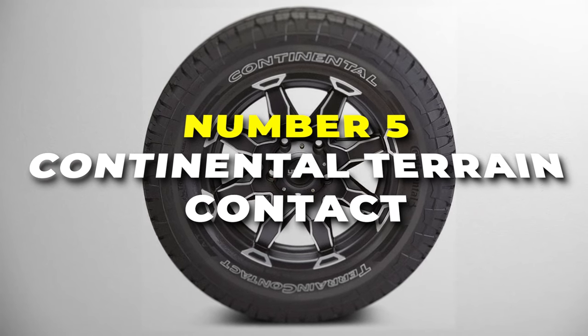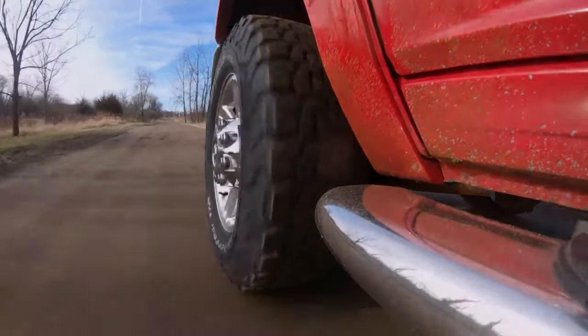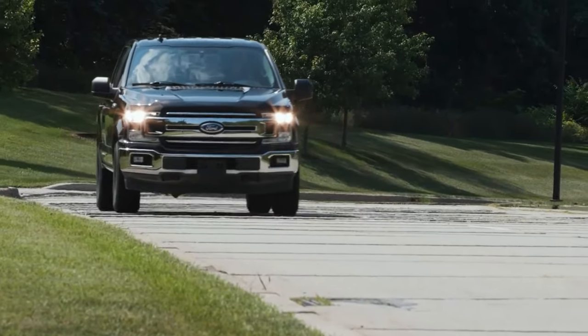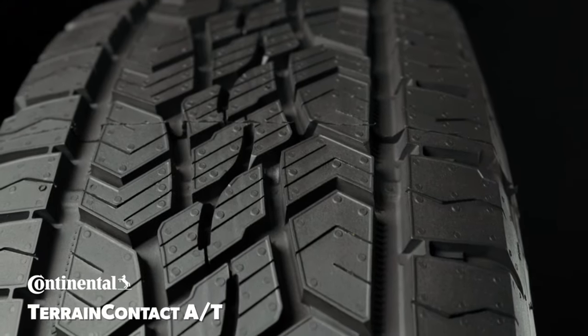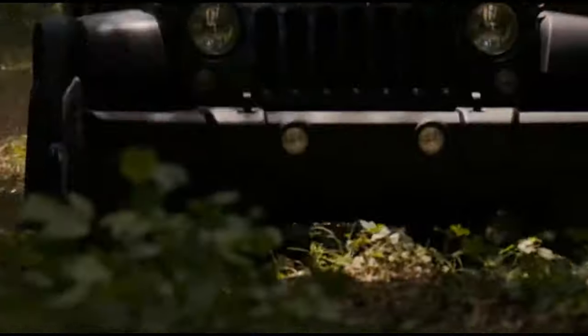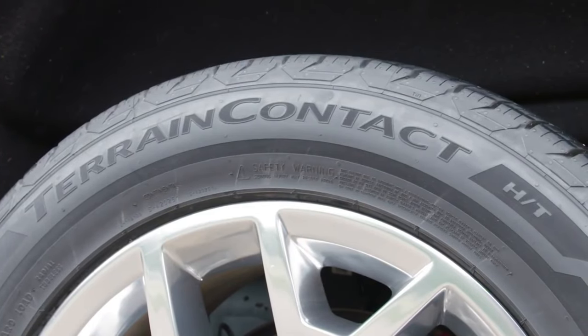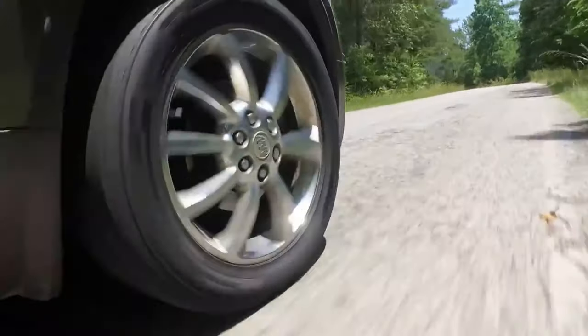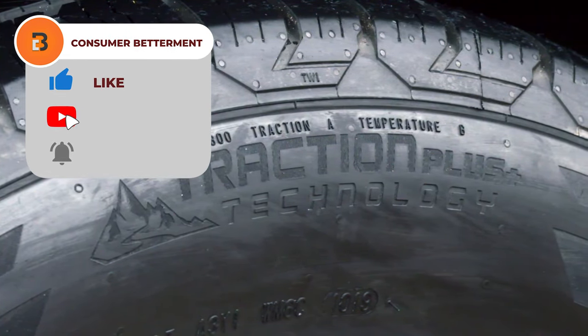Number 5 is the Continental Terrain Contact, your reliable companion for a smooth and adventurous ride. This tyre is engineered to handle a variety of terrains, and it's the first choice when it comes to comfort and performance on the road and beyond. Designed with versatility, it ensures a confident grip on all terrains. Its advanced tread compound provides excellent traction, making every journey a breeze, whether navigating city streets or exploring various landscapes. The tyre's innovative tread pattern is crafted for optimal performance on various surfaces, offering a balanced mix of on-road comfort and off-road capability.